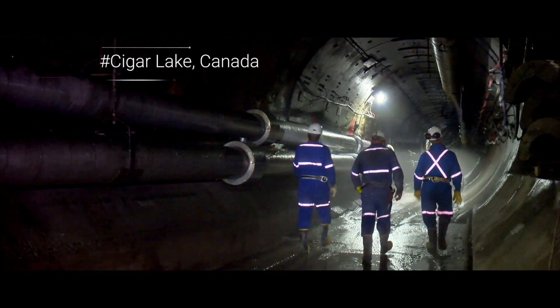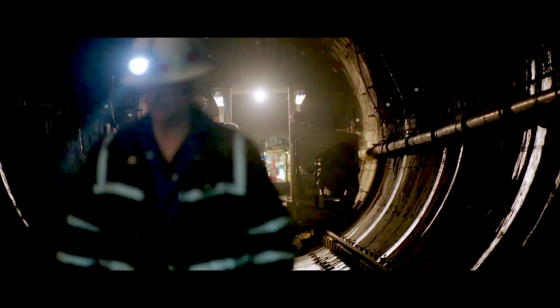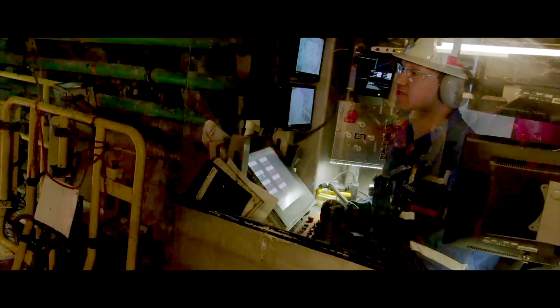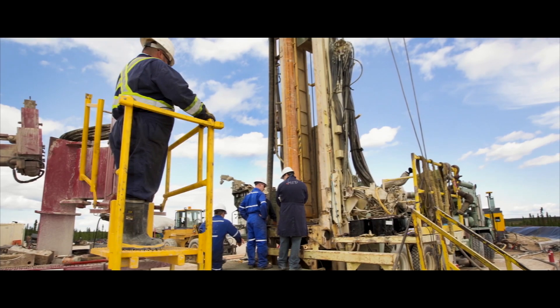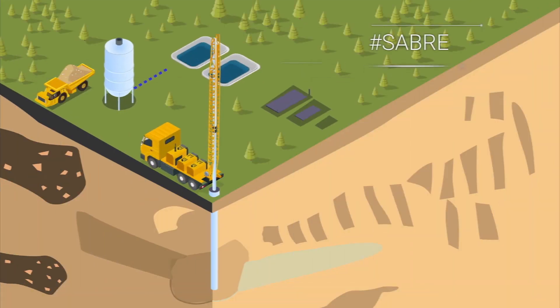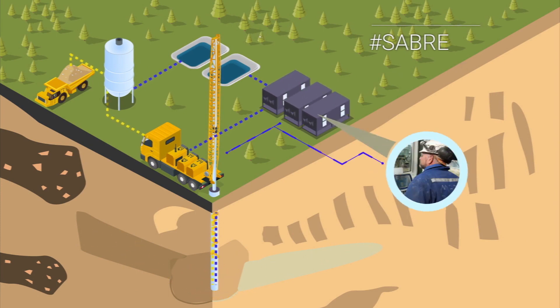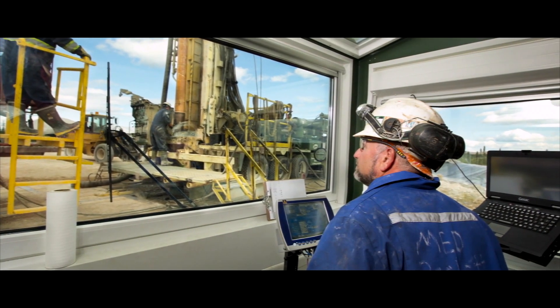Formally inaccessible deposits are becoming mineable. In Canada, Cigar Lake miners extract ore from frozen rock cut by high-pressure water jets. This jet boring technique developed by Arano has now also enabled our engineers to develop Sabre, a similar extraction method but used completely from the surface, uniquely adapted for the small yet rich deposits in Canada. This new non-entry mining technology has a small environmental footprint and it is scalable.